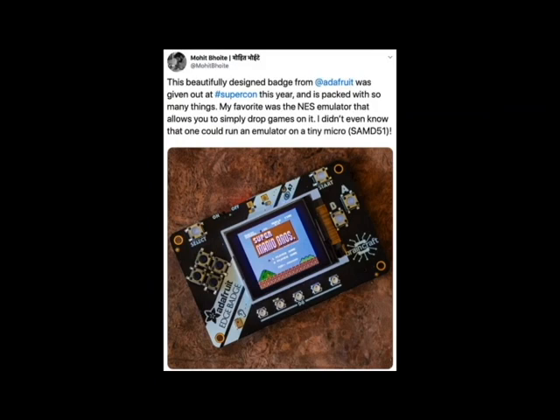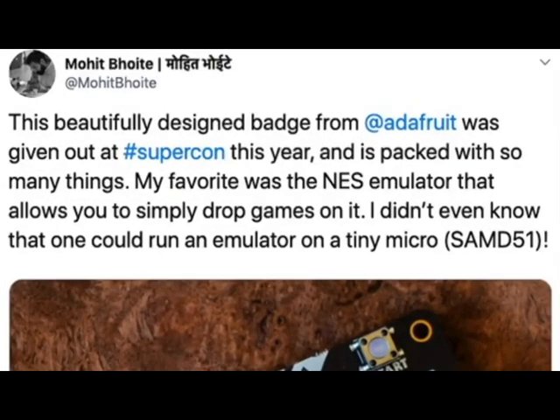This person is from Particle — they have really good electronic taste and make all those sculptures. Here's a comment: 'This beautifully designed badge made for you was given out at Supercon this year and it's packed with so many things. My favorite was the NES emulator that allows you to simply drop games on it.' I didn't even know one could run an emulator on a SAMD51. That's right — we have a drag-and-drop system called Arcata, where you can drag and drop little games on it.